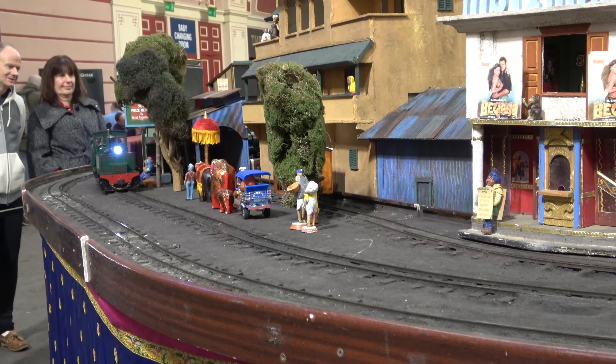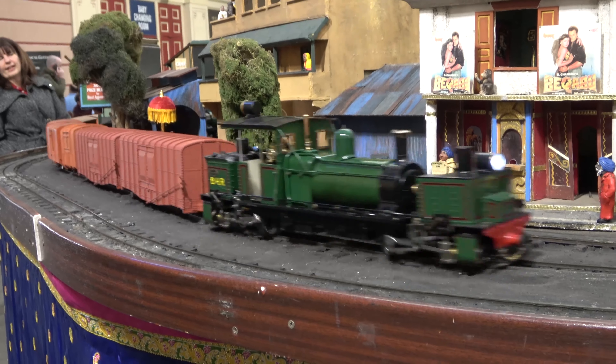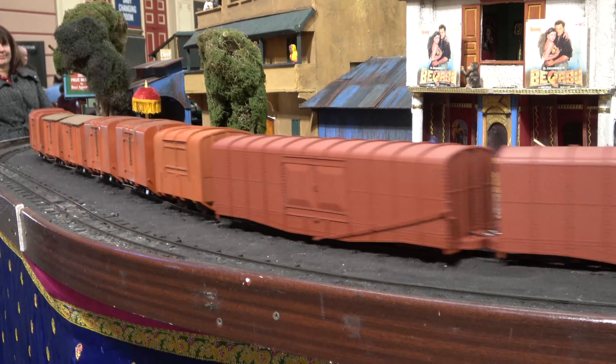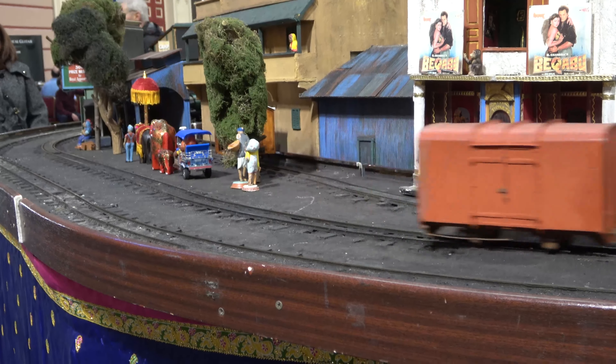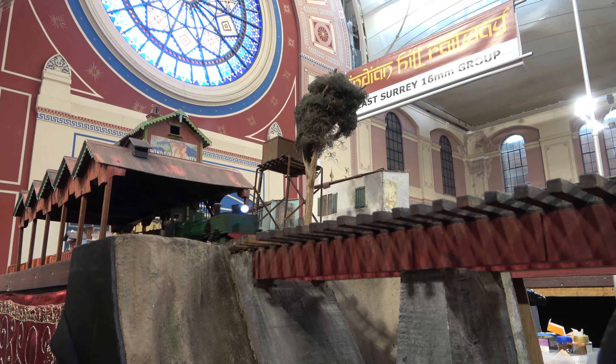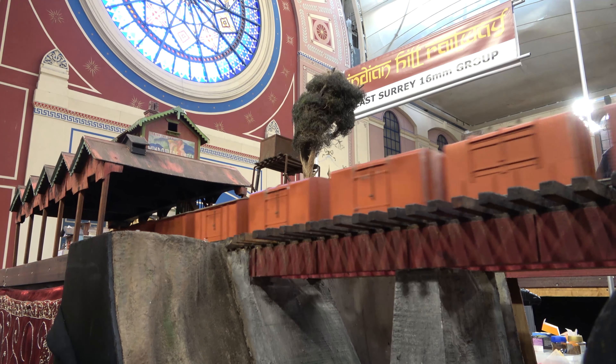The 16mm scale Indian hill railways is always a crowd pleaser. The locomotives are all coal fired and very rarely clean, so you get that proper dirty look on a loco, and you get great scenery on the layout too - bridges and colourful buildings all right for the location.